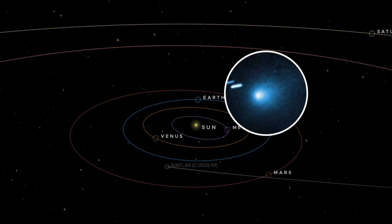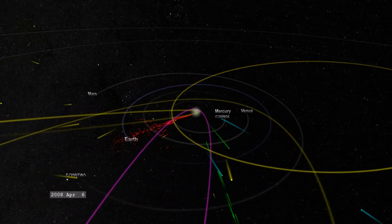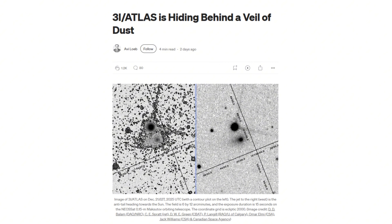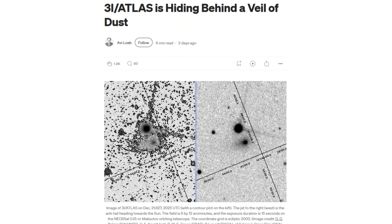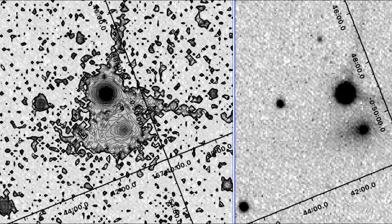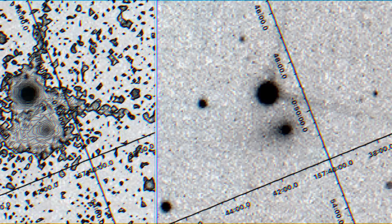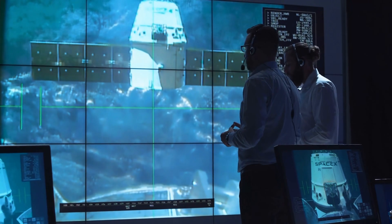3i Atlas is cloaking itself in dust, and scientists can't explain why. Unlike other interstellar objects that briefly pass through the solar system, this one is hiding its core behind a dense veil of dust, leaving astronomers puzzled. The dust isn't just an odd feature — it completely obscures the object's nucleus, challenging our understanding of cosmic processes.